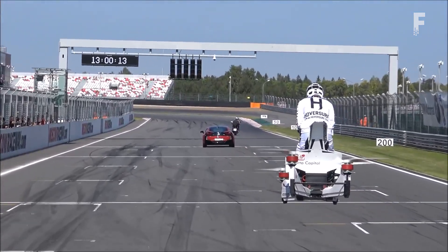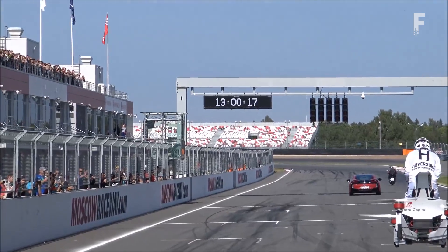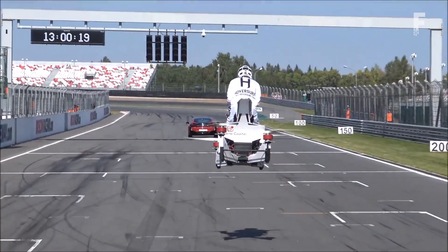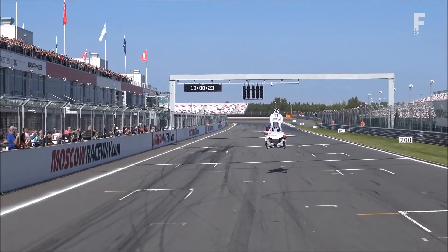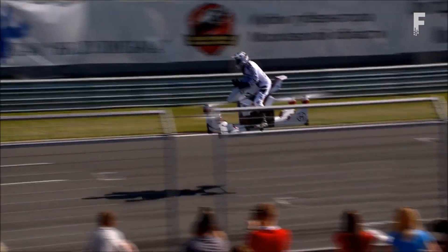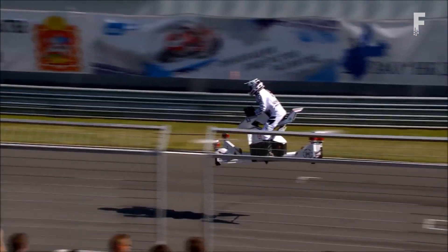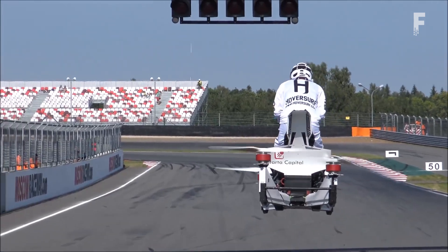It also has multiple safety features such as automatic propeller compensation and automatic landing. Using proprietary software, the company is able to limit the range and velocity of the hover bike to ensure the safety of the driver. Aesthetically, the vehicle was inspired by the heavy-duty motorbike frames typically used in X Games.